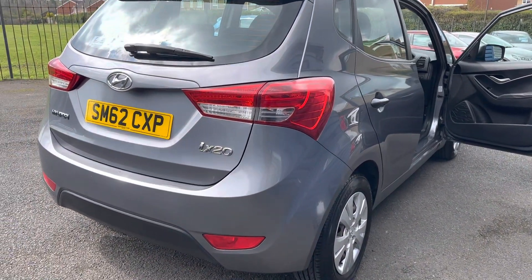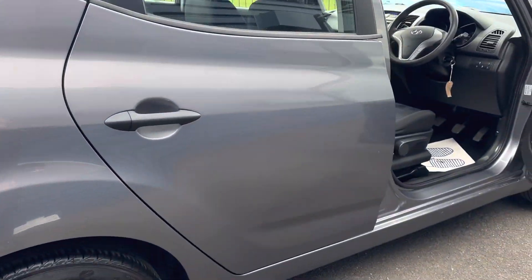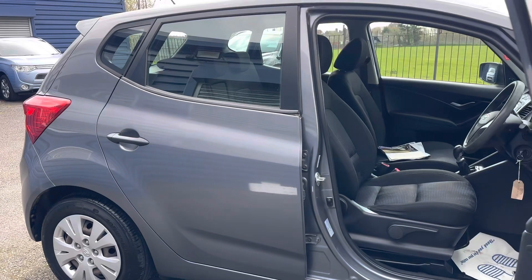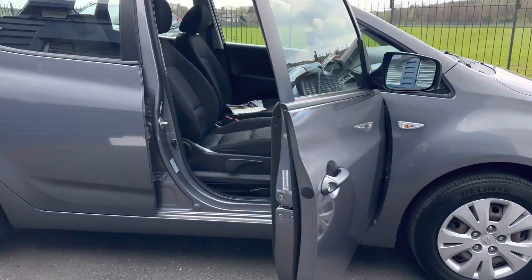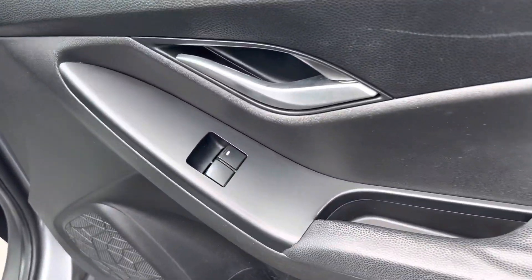It's finished in lovely metallic grey. Two keys with this one, 85,000 miles and a very extensive service history. Just moving to the driver's side, you have got your front electric windows.